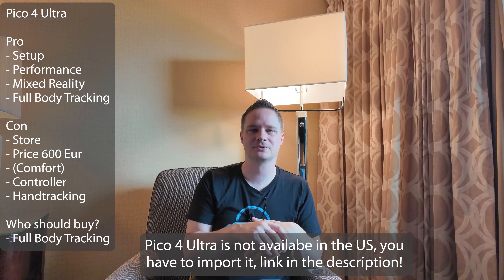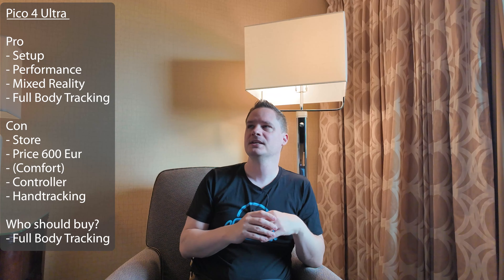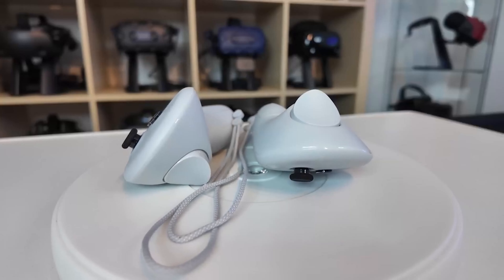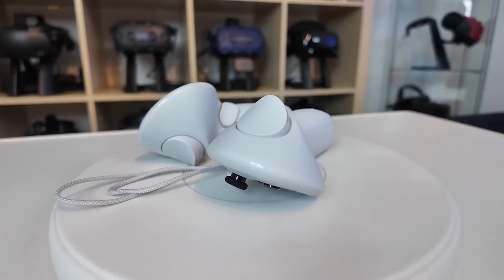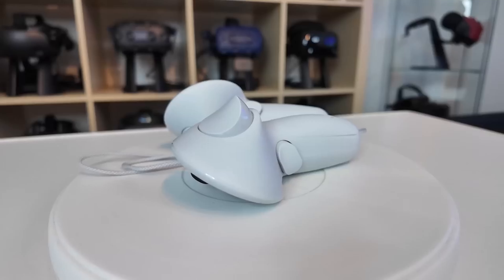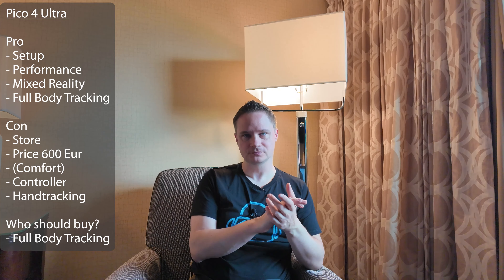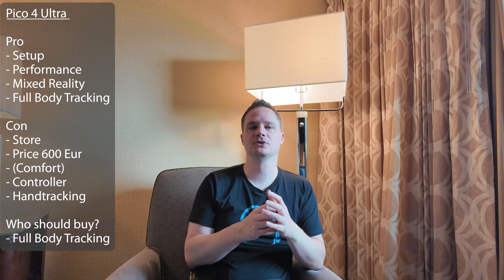Let's be honest — go for the Quest 3. Also, the facial interface, at least for me, is pretty bad with the Pico 4 Ultra, but this is very individual. Perhaps the facial interface is good for you and you can also buy third-party stuff. The controllers are pretty heavy from the Pico 4 Ultra, which is also problematic. The Quest 3 and Quest 3S controllers are pretty light. And the hand tracking is problematic with the Pico 4 Ultra — it has some delay and is not so accurate. This is also a problem.